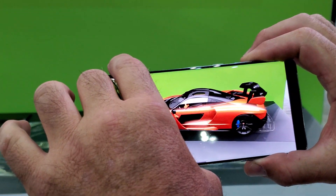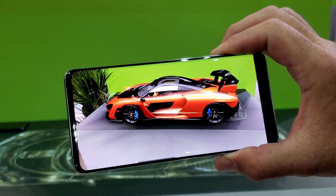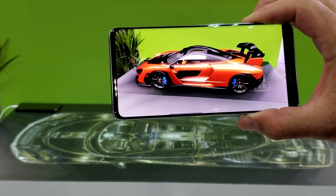Is that the largest the model can get, or can you just choose? It's just easier to demo — arbitrary size. I probably needed it to fit in this booth.